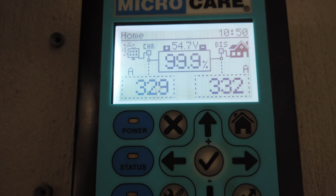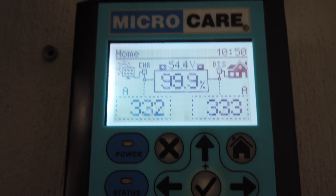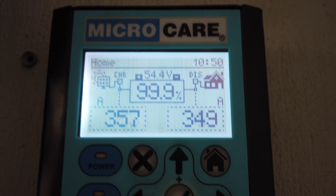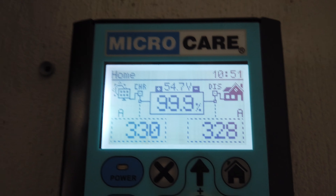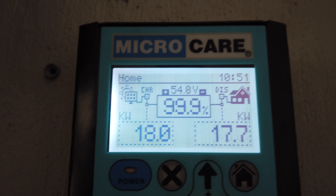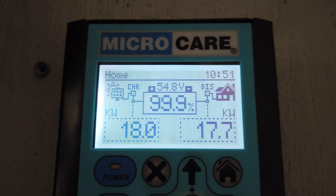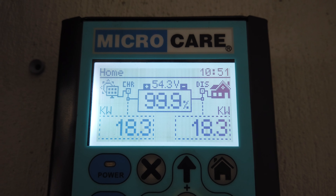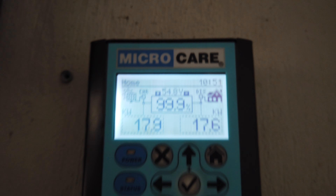What we can see over here is that the panels are producing 342 amps, 330 amps, and the load being used is 366 — it's nicely balanced. The batteries are not even being used; they're nicely charged at 99 percent. The kilowatt usage at the moment: a little bit higher at 18 kilowatts being produced by the panels, and 17.7 kilowatts being used. You see it jumping up and down depending as air cons and all of that is going on.